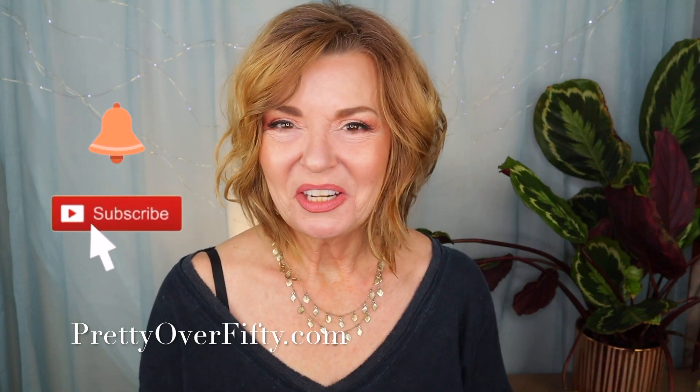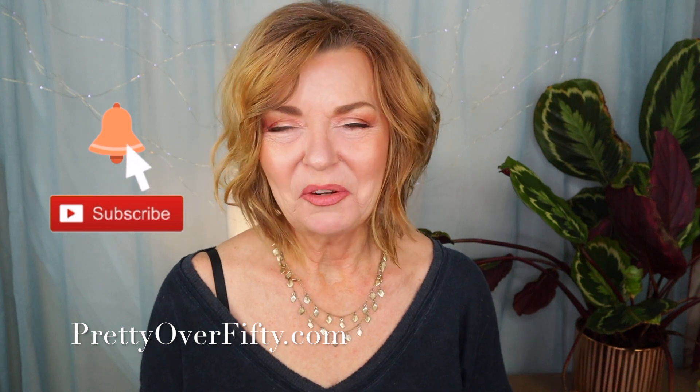If you're new here, welcome. I hope you'll consider subscribing and hit that notification bell so you won't miss any of my upcoming videos. And with that, let's get into November favorites.